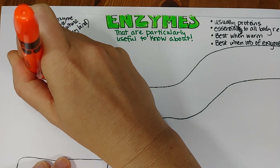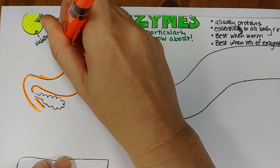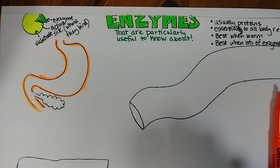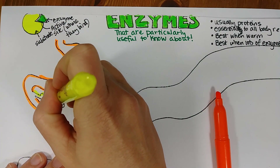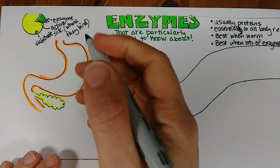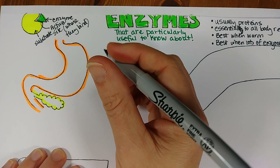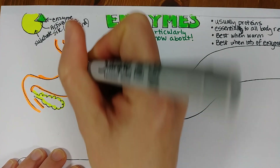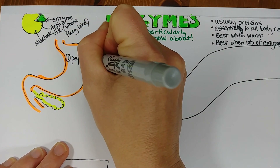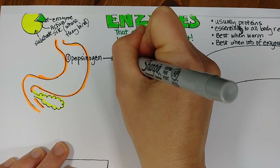I'm going to highlight the stomach and the duodenum — the first part of the intestine — in orange right here. And this right here that we'll color in yellow is the pancreas. A couple of things I want to highlight in the stomach: number one, there is a substance called pepsinogen in the stomach that, in the presence of hydrochloric acid, is converted to pepsin.